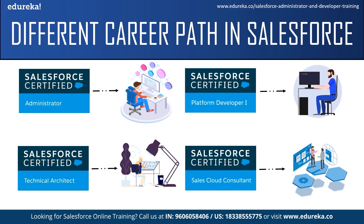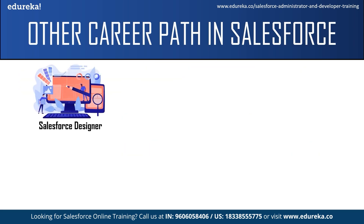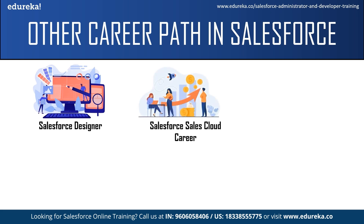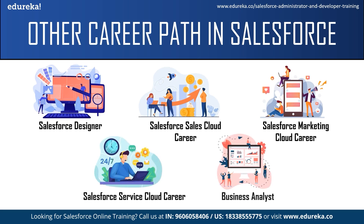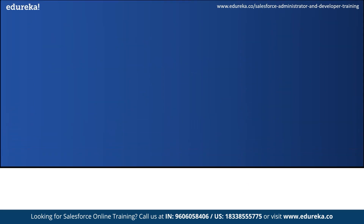Next, we have the Salesforce consultant certifications. There are seven consultant certifications, which include consulting for different services in Salesforce such as Sales Cloud Consultant, Service Cloud, Education, and Community Cloud Consultant, and so on. All these certifications provide the necessary validation to become a Salesforce consultant. There are five other career paths in Salesforce: the Salesforce designer, a career in Salesforce Sales Cloud, Salesforce Marketing Cloud, Salesforce Service Cloud, and business analyst — giving us nine career paths in total.